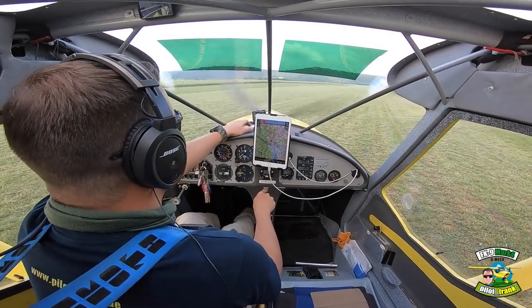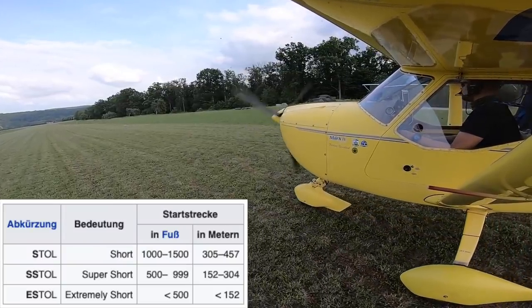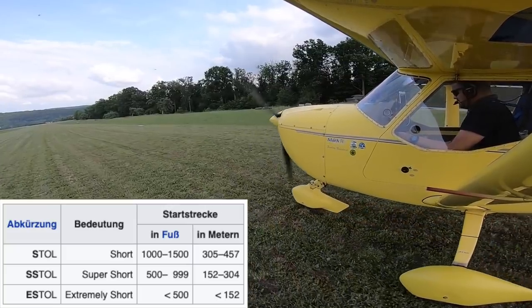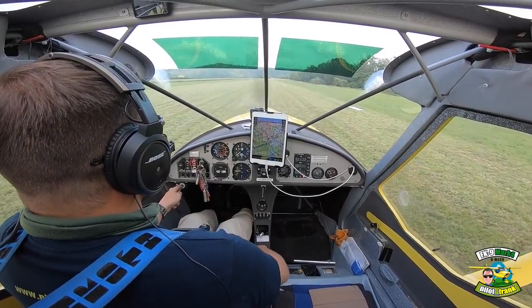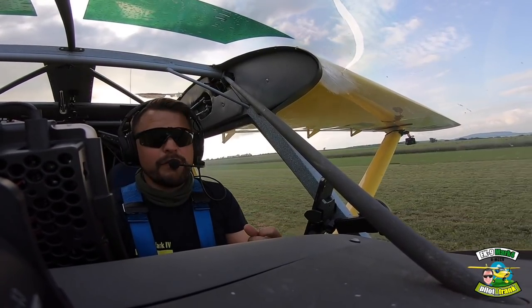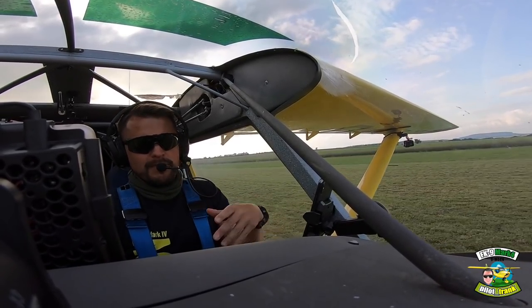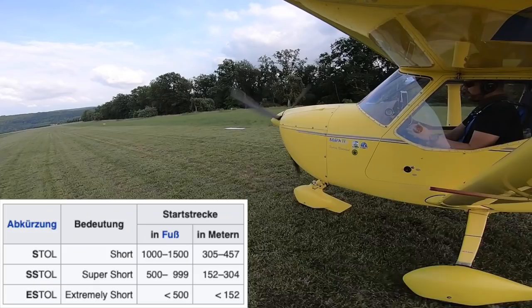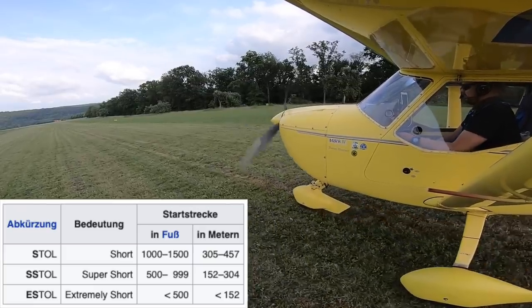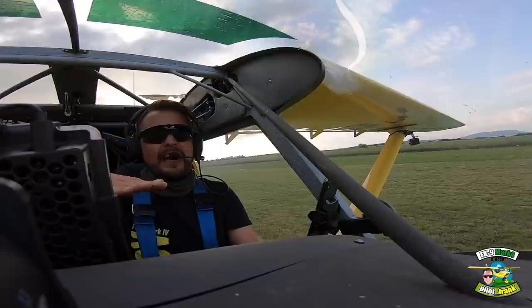Es gibt da so eine Methode – die erfahrenen Flieger unter euch werden das kennen und werden das auch schon gemacht haben. Es gibt eine Kurzstart-Methode, und die sieht so aus: Du stehst am Start, schiebst das Gas voll rein, bist in der Handbremse drin, dann löst du die Handbremse, lässt den Karren anrollen, und wenn du dann meinst, jetzt könnte es gehen, haust du quasi die Klappe rein und steigst dann direkt weg.